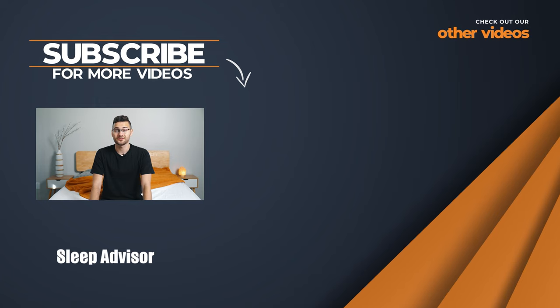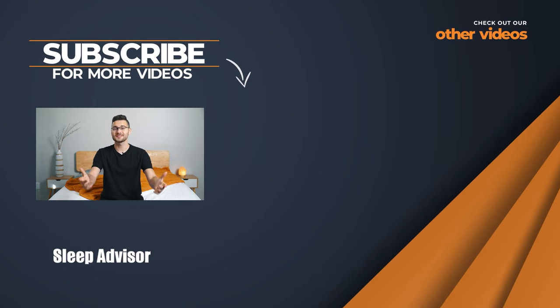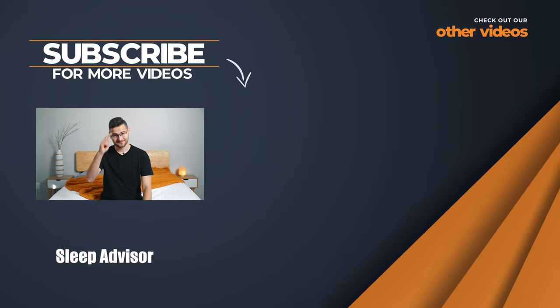Well, that's it. Thanks for listening to our review. We hope we made shopping for your next bed a whole lot easier. As always, if you found it helpful, do us a favor and hit that subscribe button. Thanks again, and sleep tight.